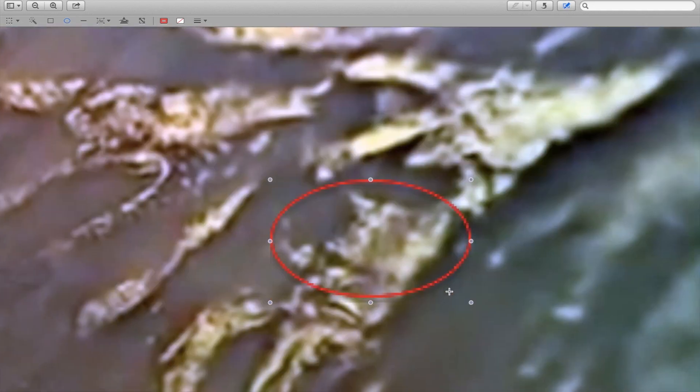This area shows large structures that look like huge skyscrapers. We find a bridge in the middle and more examples of piping or tubes.